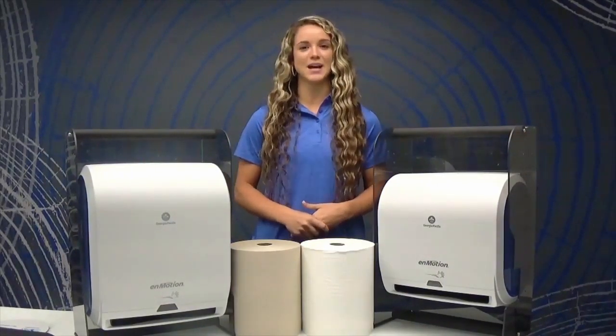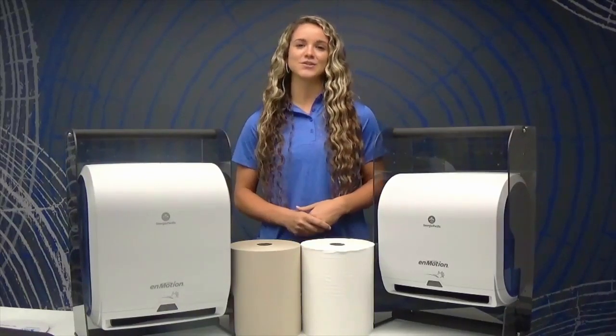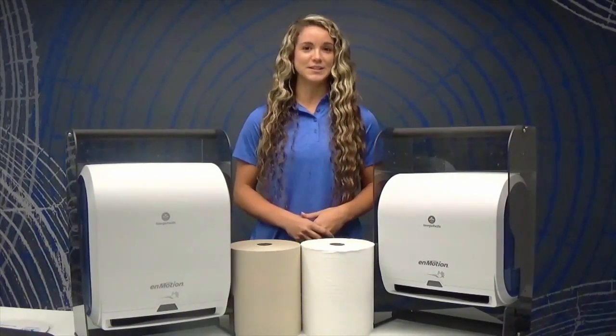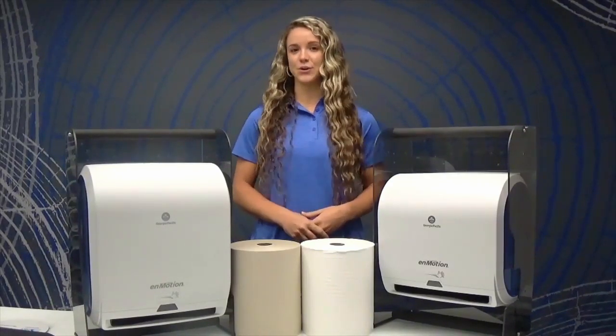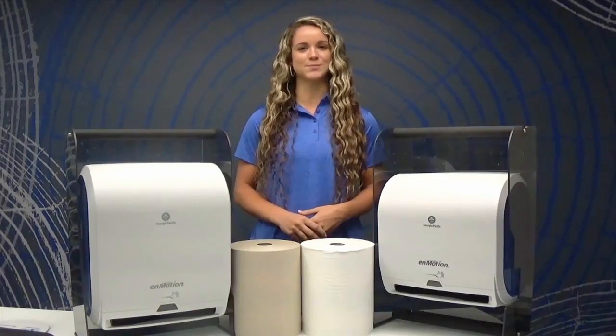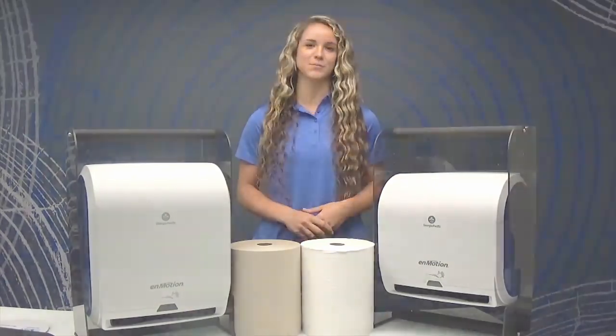These dispensers are designed with controlled dispensing that allows you to reduce overall waste in your restroom and allows you to use one towel throughout your facility. And don't forget, these dispensers come in a variety of colors to coordinate with your space. Another great solution from GP Pro.